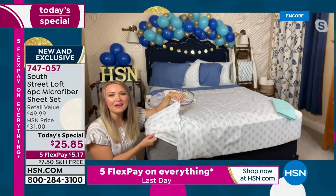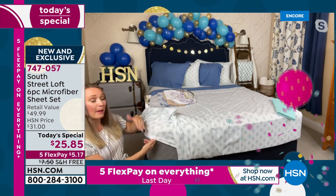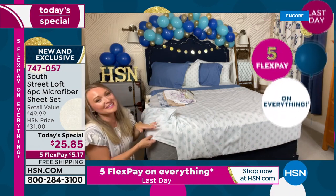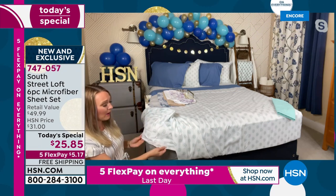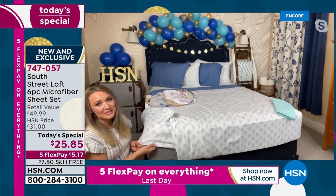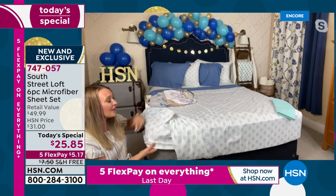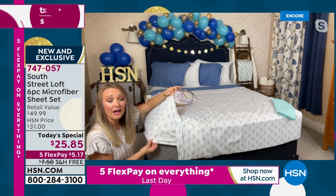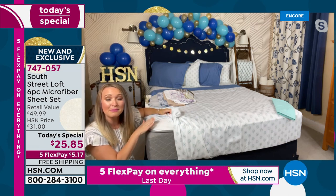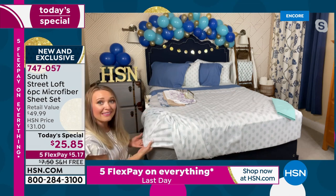We've remedied many common problems with other sheet sets. They probably have popped up off your corners, or maybe they shrunk after the first washing, or they only put elastic in the corner area. We do the opposite — elastic all the way around the perimeter of the fitted sheet, so it hugs your mattress taut. Deep pockets that stretch to 15 inches, accommodating lots of different mattresses. Maybe you get a mattress topper at some point — these will accommodate that height as well.